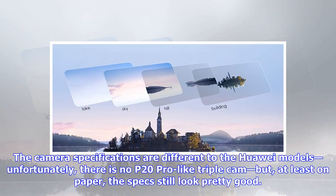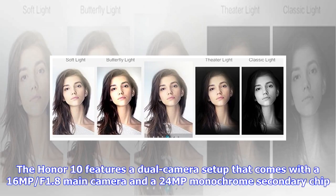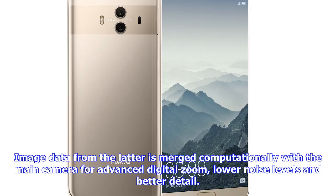The camera specifications are different to the Huawei models. Unfortunately, there is no P20 Pro-like triple cam, but at least on paper the specs still look pretty good. The Honor 10 features a dual-camera setup with a 1.6MP f/1.8 main camera and a 2.4MP monochrome secondary chip. Image data from the latter is merged computationally with the main camera for advanced digital zoom, lower noise levels, and better detail.